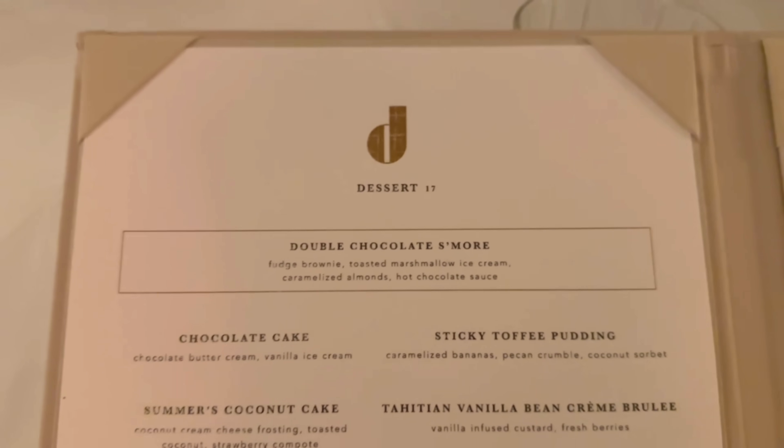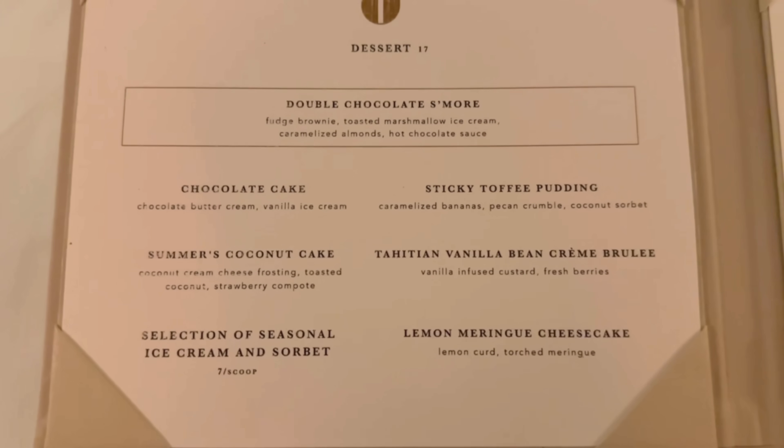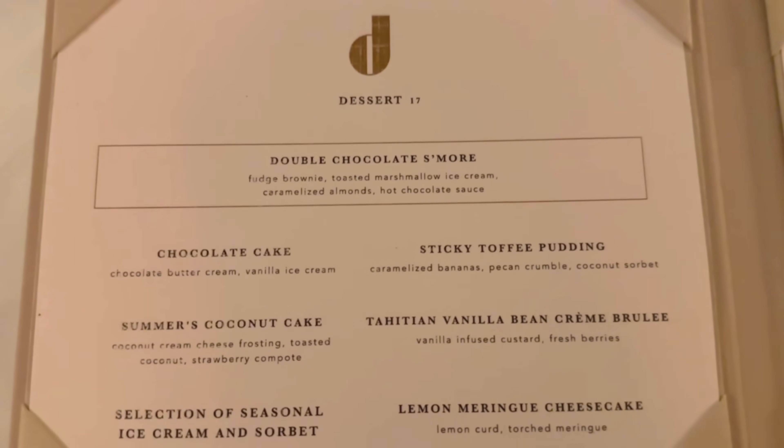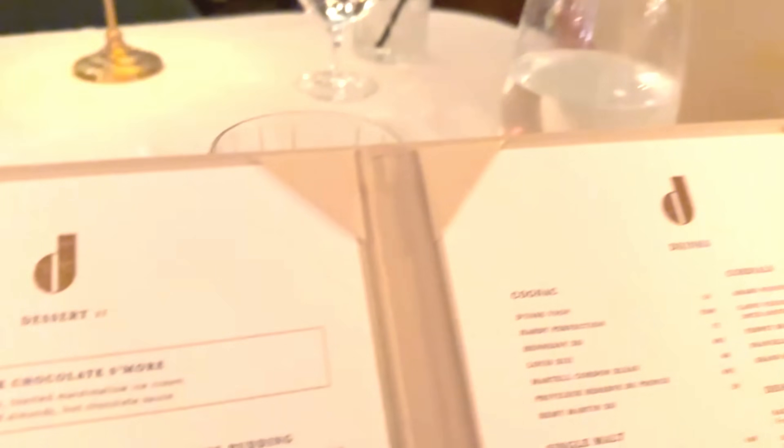Looking at the dessert menu, these are $17 — actually a decent price and pretty standard. We paid $22 for dessert at lunch today and that wasn't even at a steakhouse.